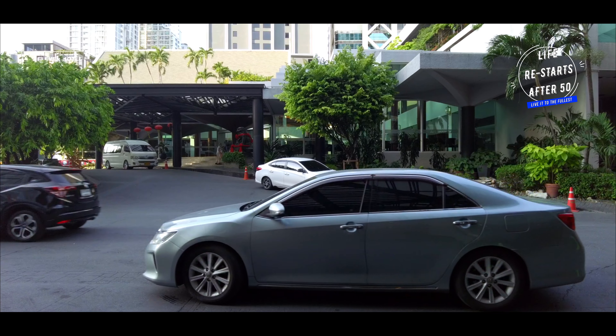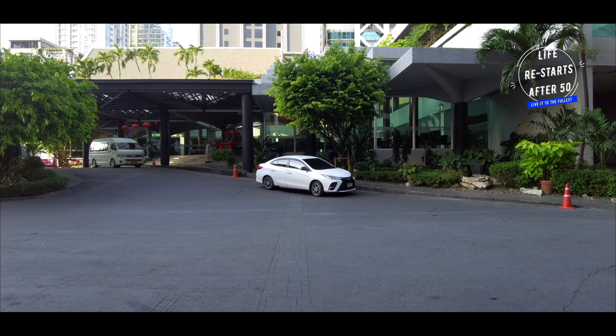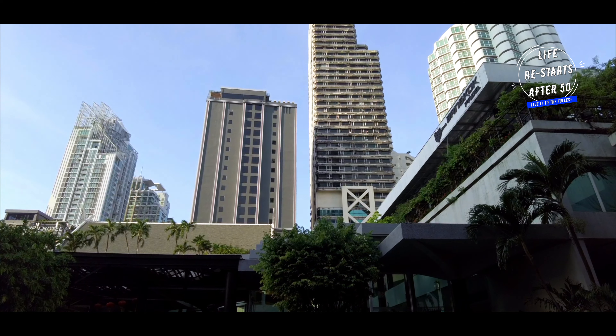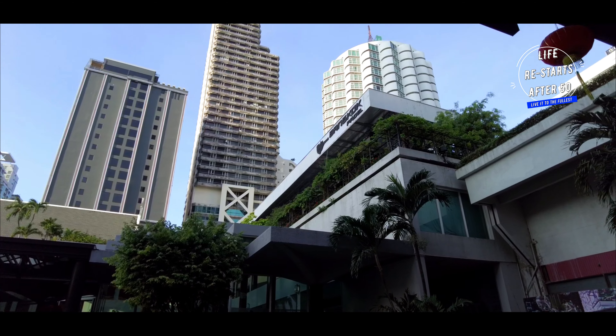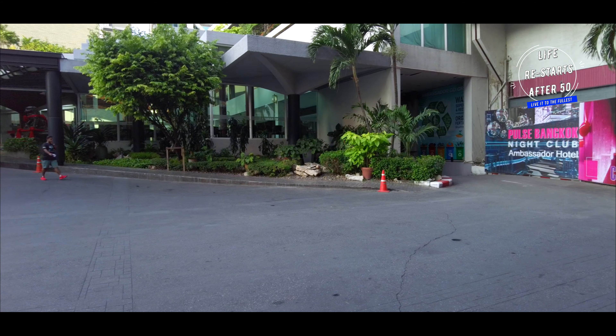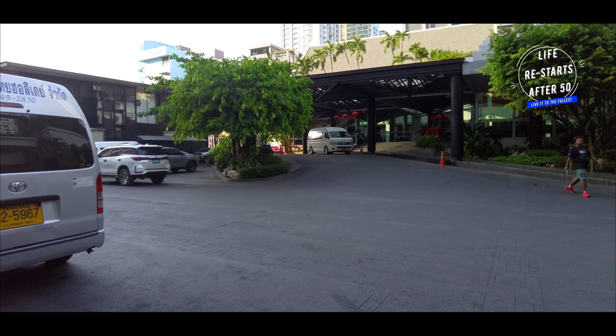However, it is worth mentioning one small concern. None of the rooms at Hotel Ambassador have balconies. If you are someone who enjoys stepping out for fresh air or soaking in the city views from a private outdoor space, this might be a drawback. But with so much to explore in Bangkok, you'll likely be spending most of your time out and about.